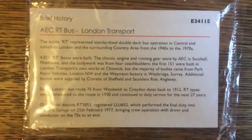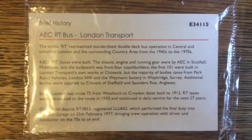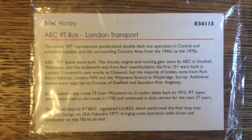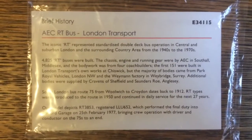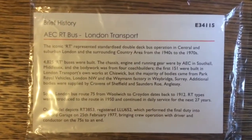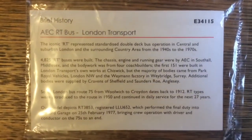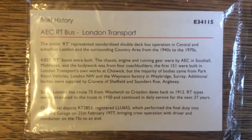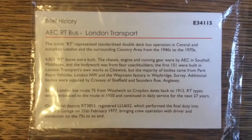Here's what it says: the iconic RT represented standardised double-deck bus operation in central and suburban London and the surrounding country area from the 1940s to the 1970s. 4,825 RT buses were built. The chassis, engine and running gear were by AEC in Southall, Middlesex, and the bodywork was from four coach builders.